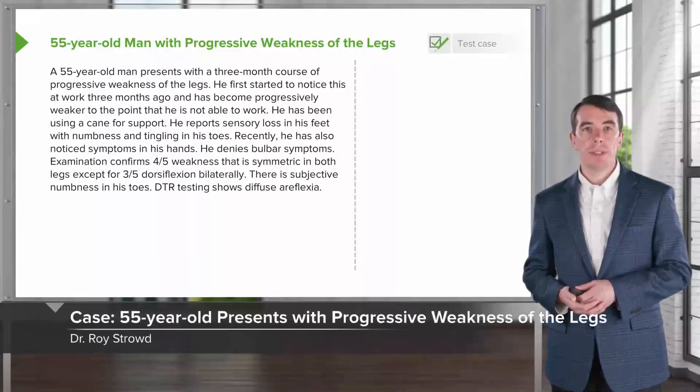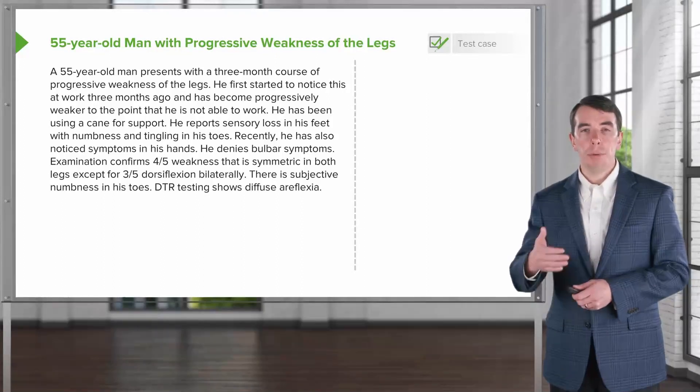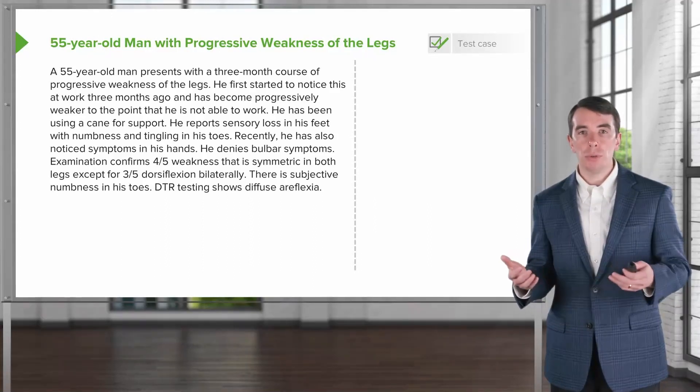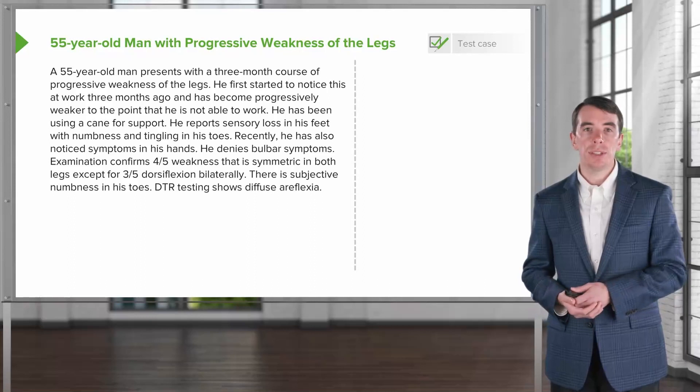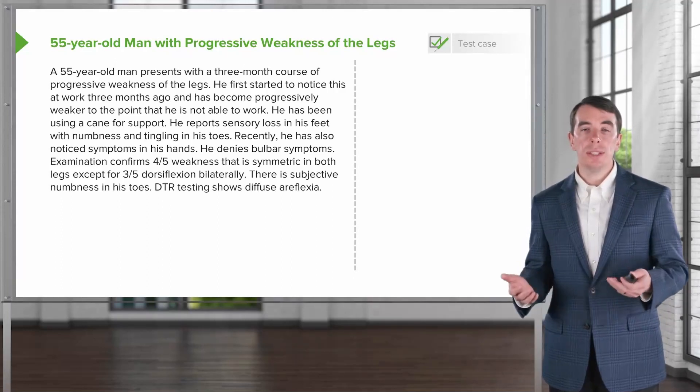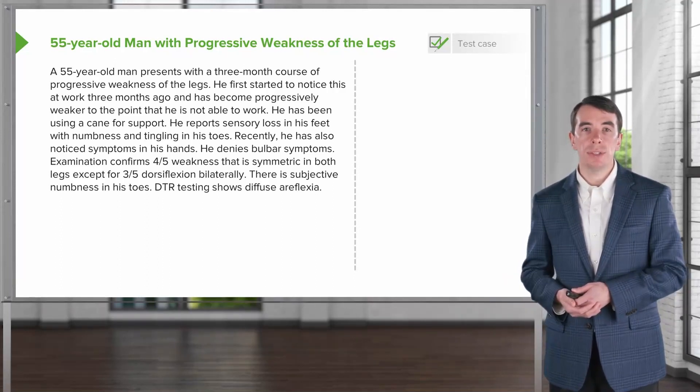Now let's turn to a case. This is a 55-year-old who presents with a three-month course of progressive weakness in the legs. He first started to notice this at work three months ago and has become progressively weaker to the point that he is not able to work and has been using a cane for support. He reports sensory loss in his feet with numbness and tingling in his toes. Recently, he's also noticed symptoms in both hands as well.